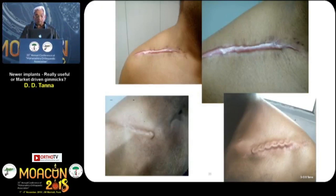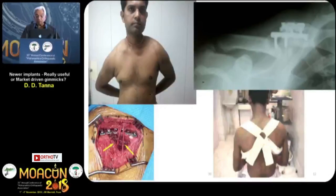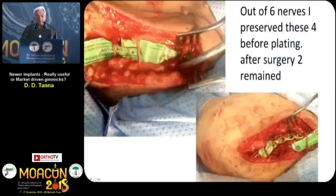These were my problems — you can see the scars, and each and every hole of the plate visible here. This was the fracture which didn't unite. Lots of problems. Ultimately, I went back to conservative treatment. And out of the six notches which are supposed to be there, I preserved four of them pre-plating; post-plating, only two remain. Where the other two went, I didn't realize.